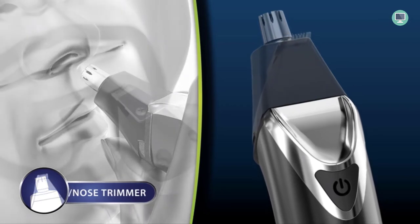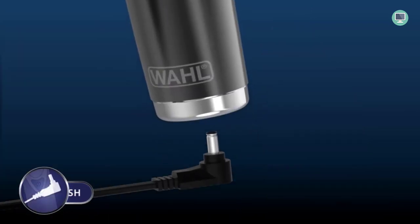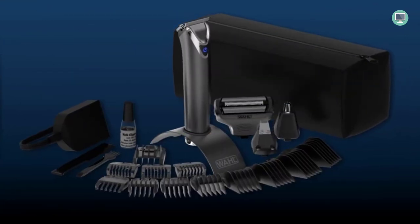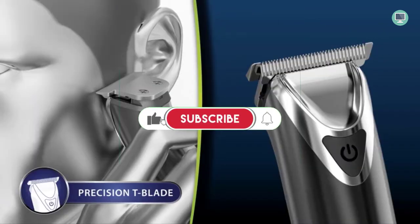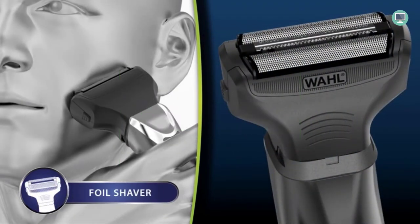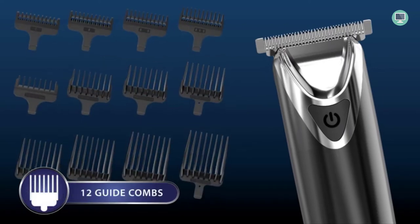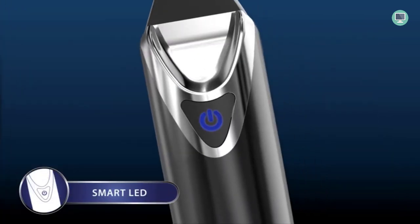With six hours of runtime and worldwide voltage — compatible with 110V, 220V, or dual voltage — the Wahl Stainless Steel Lithium-Ion 2.0 Plus is ideal for travel, vacation, and business trips. With 12 individual guide combs and a long-lasting battery, this trimmer is versatile enough to meet any man's grooming needs.